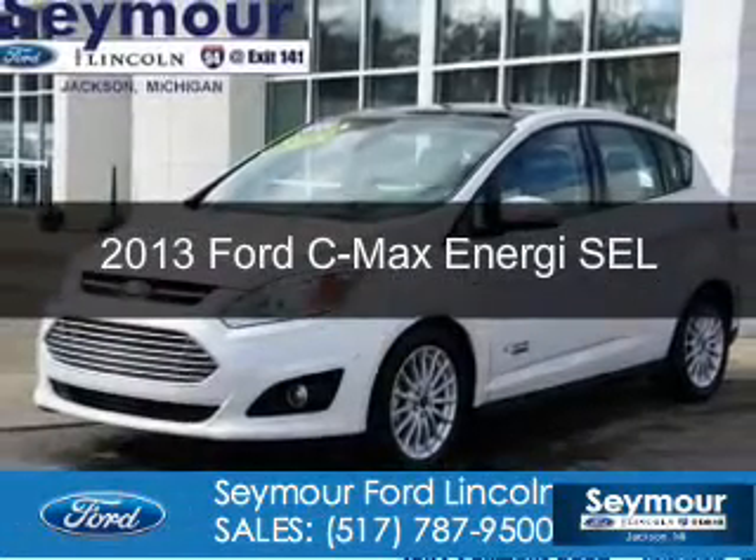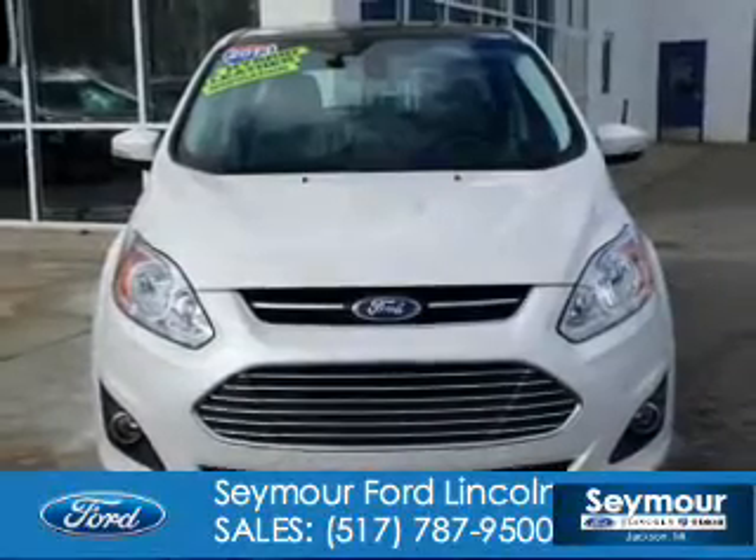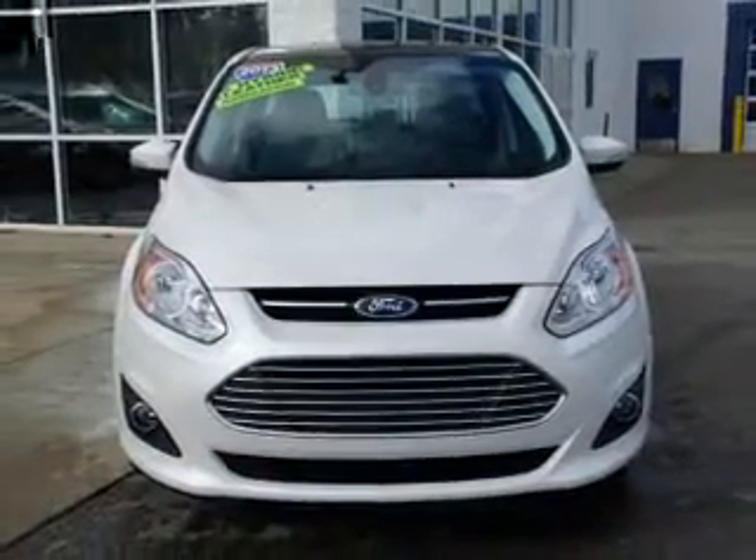This could be the vehicle you're looking for. Powered by front-wheel drive, a two-liter, four-cylinder engine, and an automatic transmission.